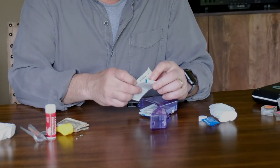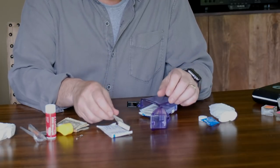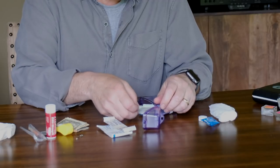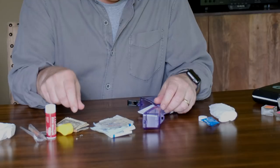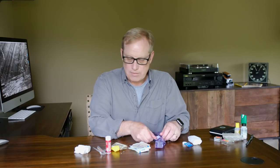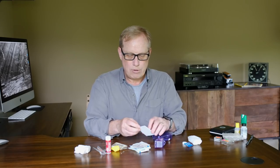I have some alcohol swabs and a variety of different band-aids and gauze in case I do get a cut or want to cover something up. For the most part, I have about a dozen different items here that cover most everything I'll need.